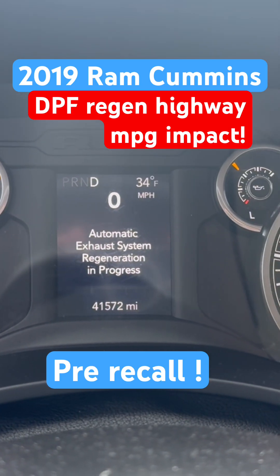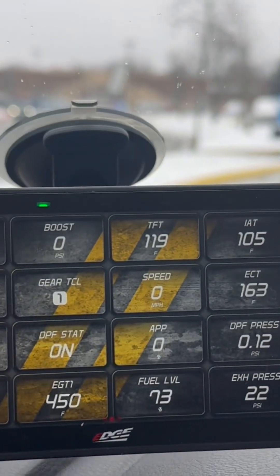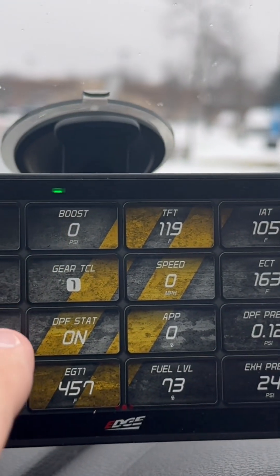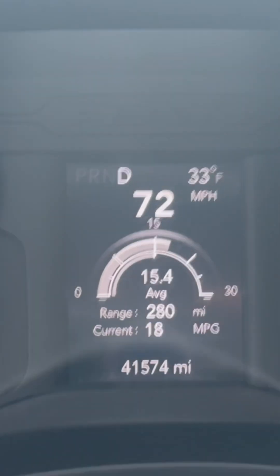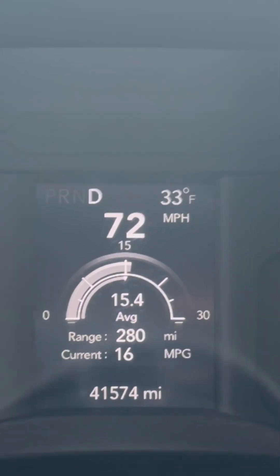This is the first time I've seen the regen process since a few thousand miles — maybe 1500 or so. I can tell because the gauge light comes on and says DPF. It's actually doing pretty good surprisingly, considering the truck is in regen right now and I'm still getting like 17 miles per gallon at this speed.